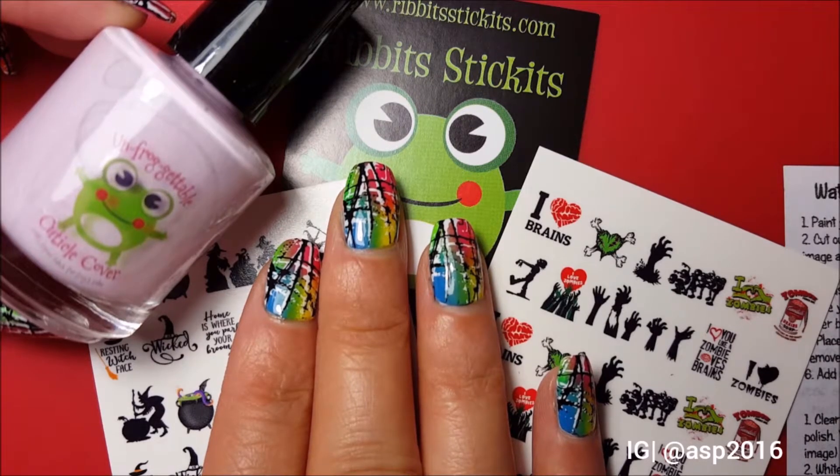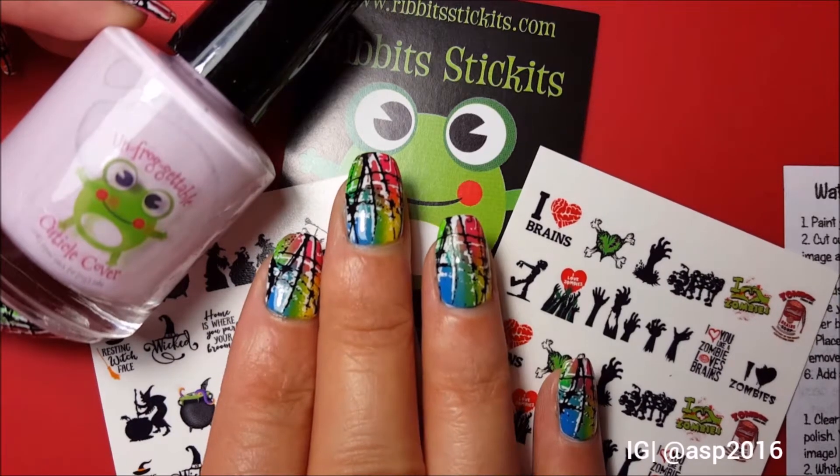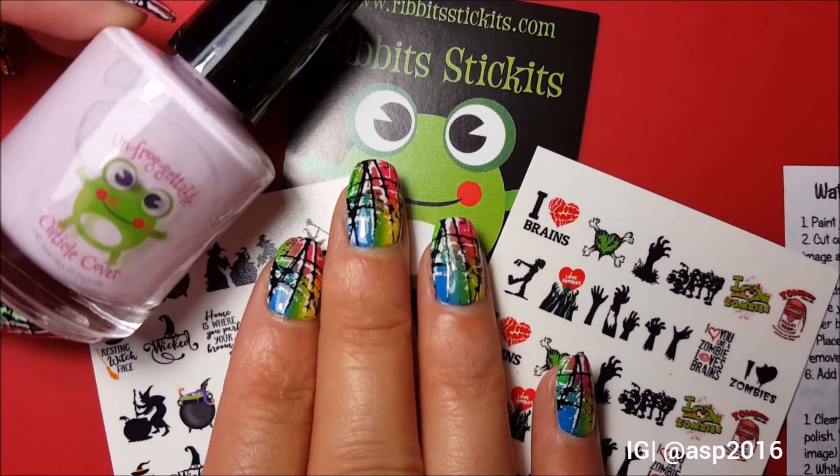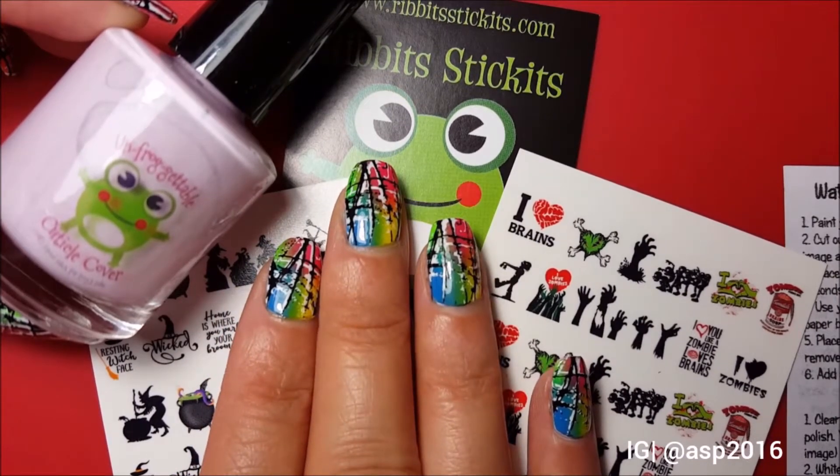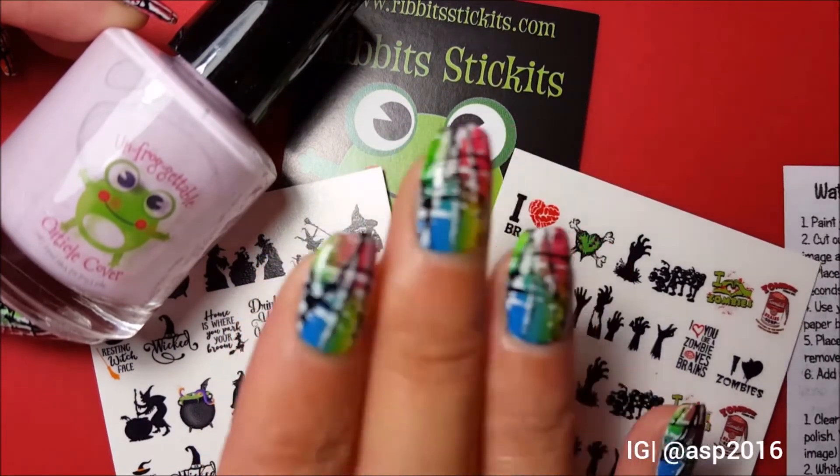These are the nails I'm going to be wearing at Polish Con tomorrow! I'm going to Polish Con — I'm not sure when I'll upload this video, maybe today or tomorrow, but it's September 22nd today and Polish Con is on September 23rd. I'm very excited! Check out my channel for the tutorial on how I did these nails. Alright guys, bye bye!